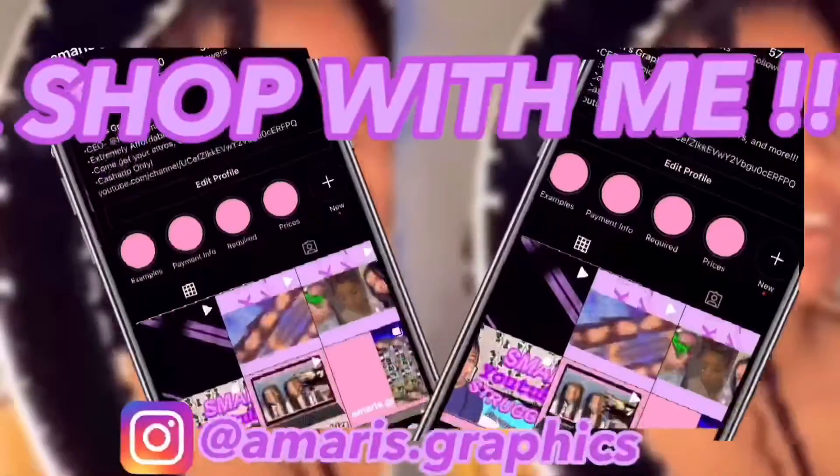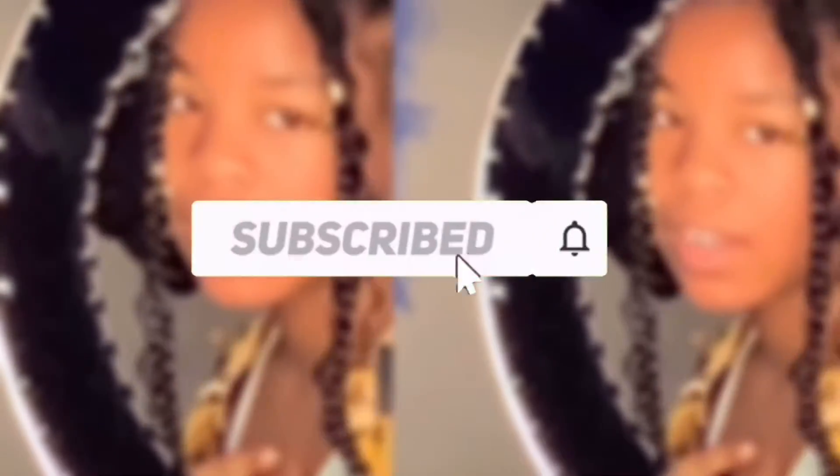What is up, you guys! Hey Marie babies, it's your girl Marie, and today I am back again with another video on my channel.